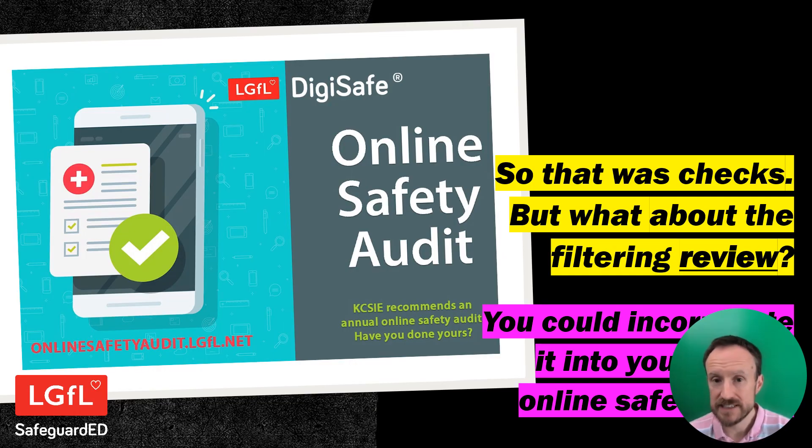So that was it in terms of checks. Review is also important: for your strategic annual filtering review, one suggestion is that you might want to incorporate it into your online safety audit. The last two years of KCSIE have mentioned the online safety audit. We've got a template freely available to any school in the country at onlinesafetyaudit.lgfl.net — you can use the tool for free and it covers all sorts of areas including filtering, so you can incorporate your filtering review into this as part of the online safety audit alongside your approach, curriculum, systems, and so on.